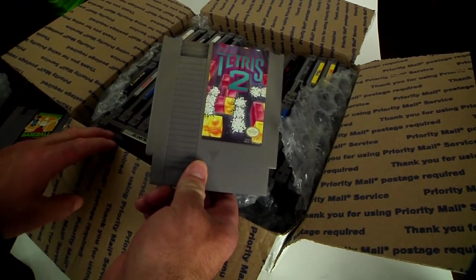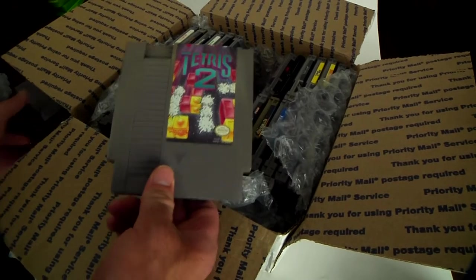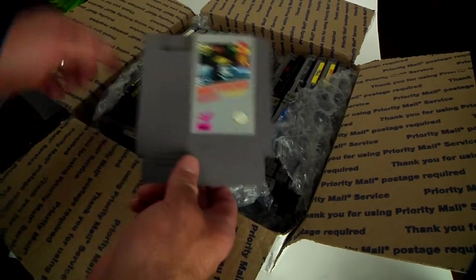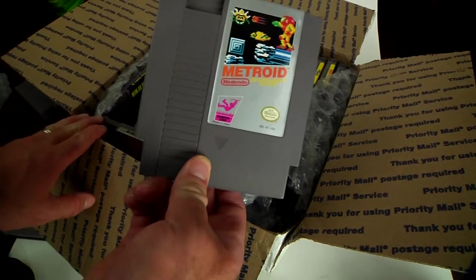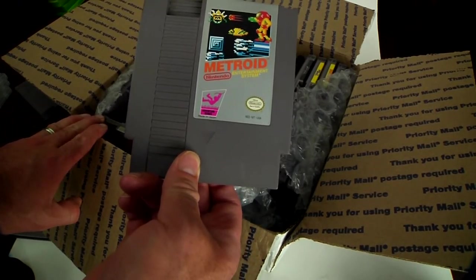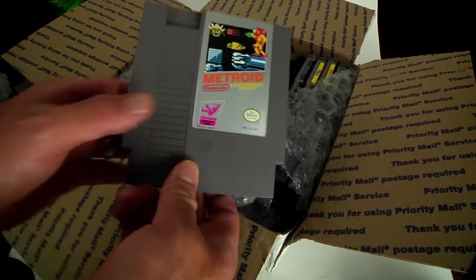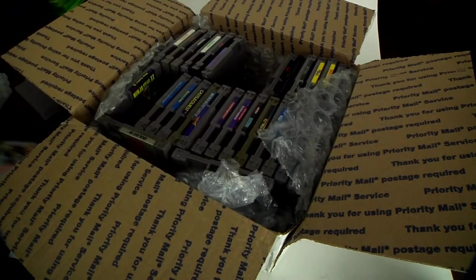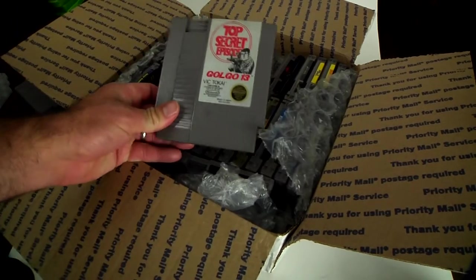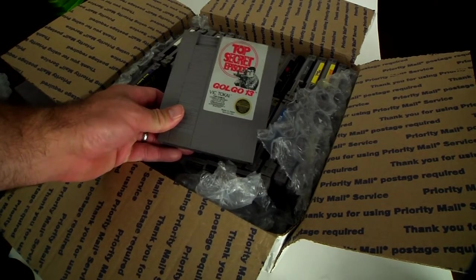Tetris 2 — any Tetris game is good in my book, so this is a good one. And Metroid — it just brings back many countless hours. It's awesome. It just brings a tear to my eye. Great stuff.